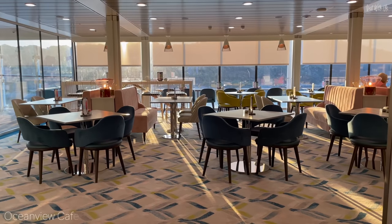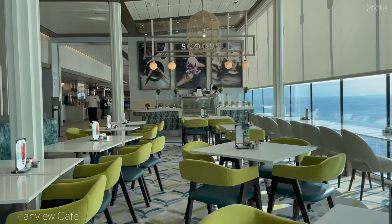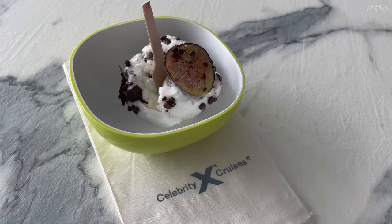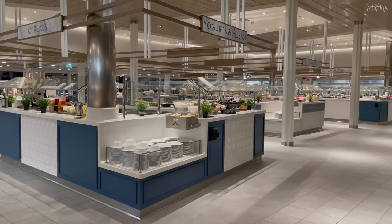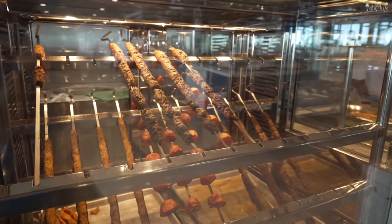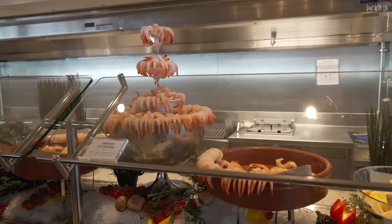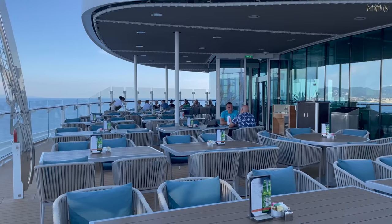The all-day buffet-style venue is at the aft of the ship on Deck 14 and is called the Ocean View Café. If you enter on the port side, you'll find Scoops, the included ice cream station with its own little seating area. In keeping with all Celebrity ships, there are small island stations in the central area with two long hot sections at the front and rear of the serving area. The seating area flanks both sides of the serving stations and spills out into a lovely open Wakeview terrace at the rear.